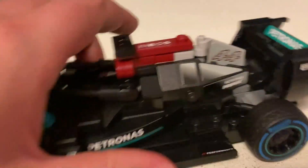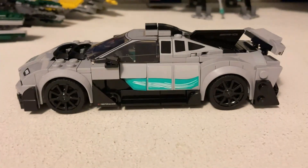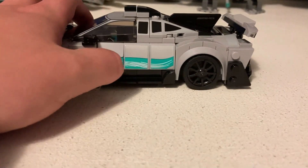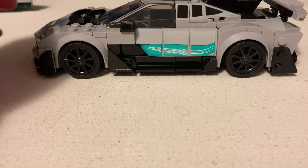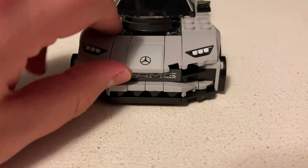I'll move on to the other car, which is the Mercedes AMG Project One. I think this is a really cool car. I like the sticker detailing on the side — it's also on the other side, with another sticker here as well. Nice wheels on the car, and there's a printed piece on the front.